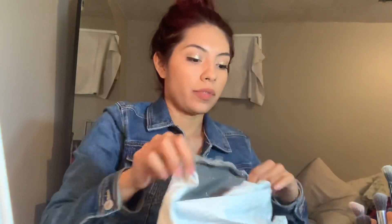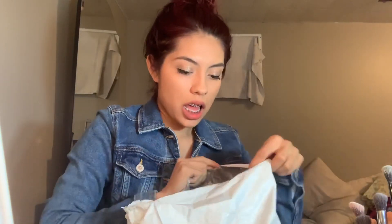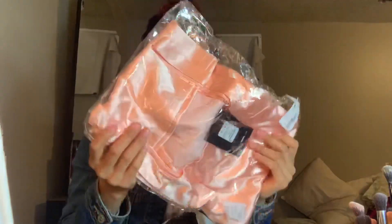Next store is Fashion Nova. The first thing I ordered is this baby pink dress — it's a size extra small.